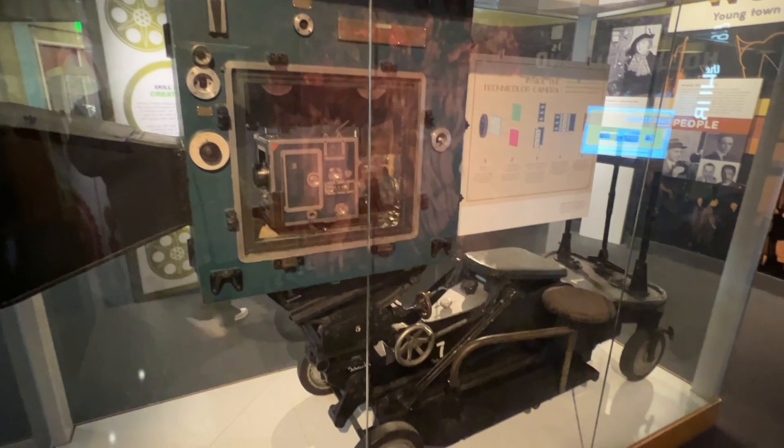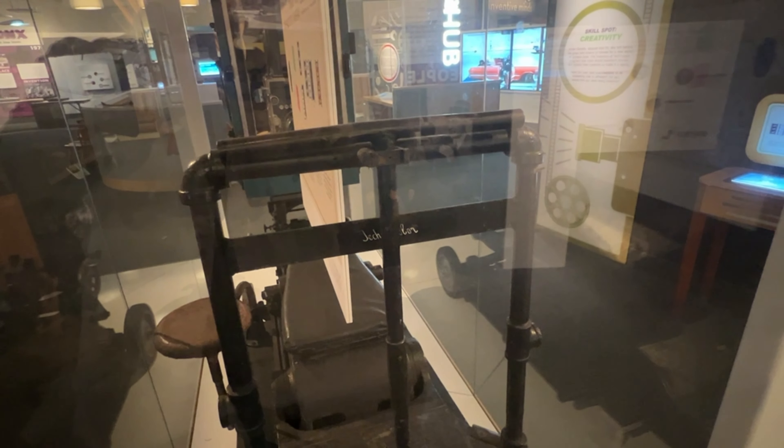Shifting now from music to movies, a little Hollywood history for you here. We've all seen The Wizard of Oz, right? Well, you remember how in the film, Dorothy's journey from Kansas to the land of Oz was symbolized by the film going from black and white to Technicolor. This camera on display here at the museum was one of a handful used to film the Oz scenes. That big box around the lens was called a blimp, and it muffled the machine's sound during filming. Technicolor was invented in 1932.